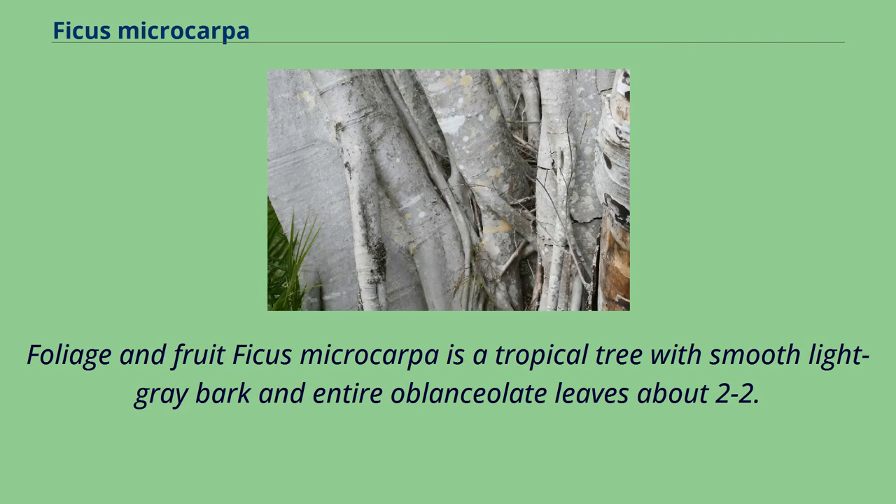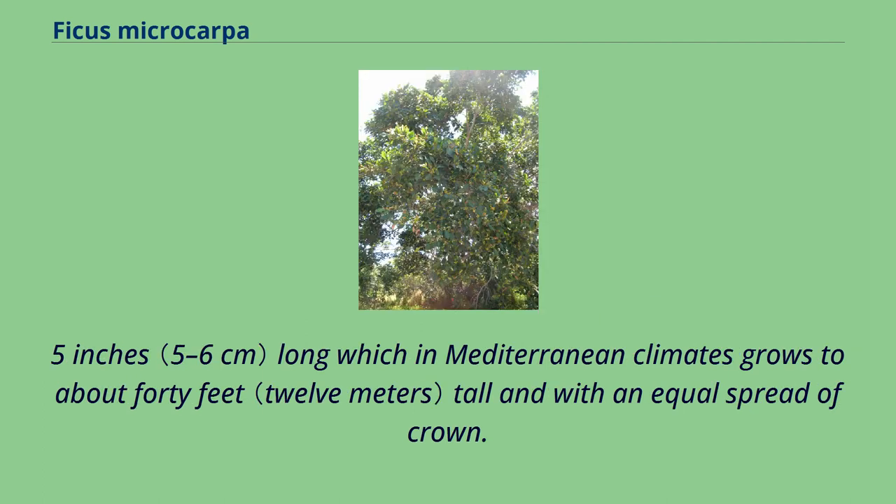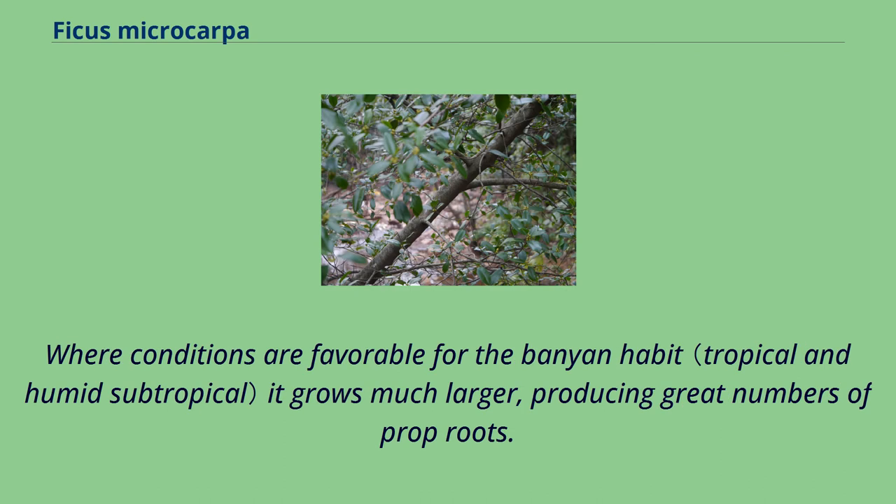Ficus microcarpa is a tropical tree with smooth light gray bark and entire oblanceolate leaves about 2 to 2.5 inches long, which in Mediterranean climates grows to about 40 feet tall and with an equal spread of crown. Where conditions are favorable for the banyan habitat, it grows much larger, producing great numbers of prop roots.